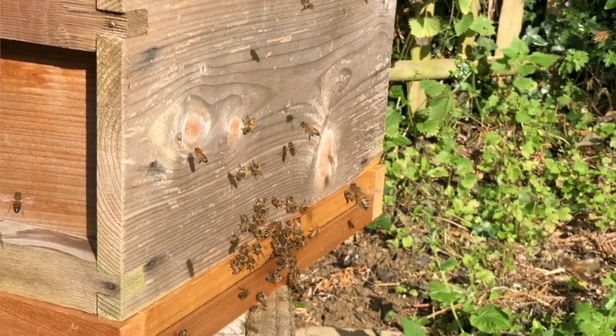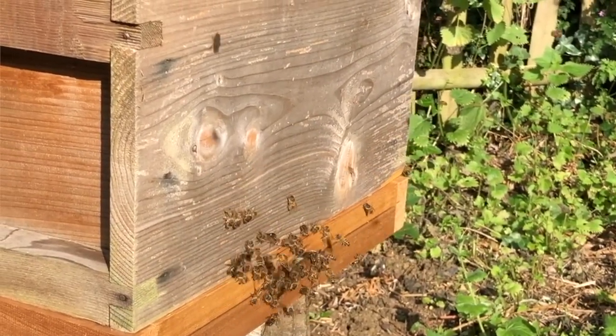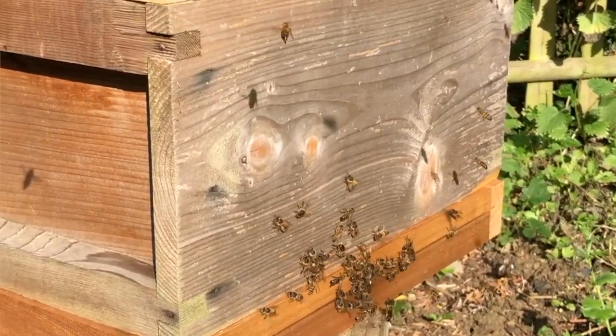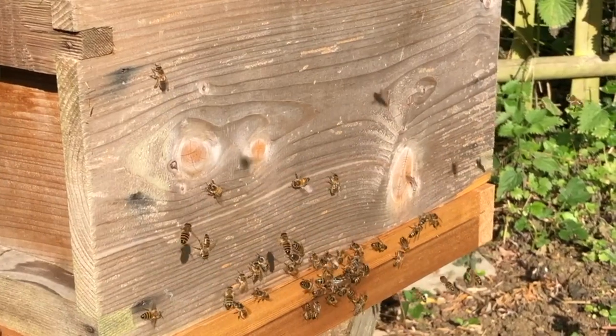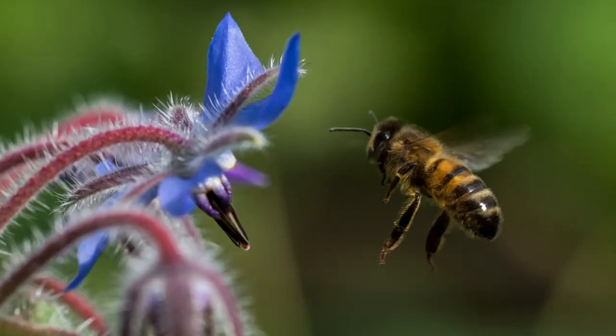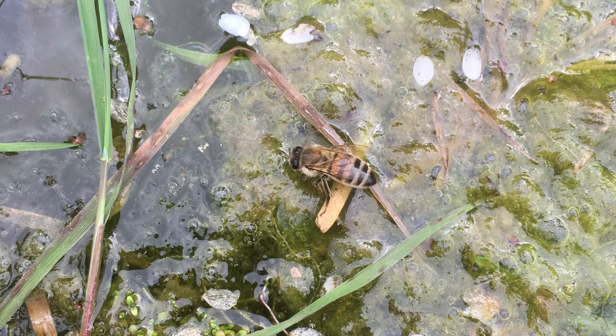When you look at a hive of bees you see all the bees flying out and it all looks very random and disorganised, with bees coming in and going out in a crazy world. But bees aren't like that — they're very organised creatures. If every bee just went out and looked for what she could find, some would be really successful, some wouldn't find anything, and some would find pretty average stuff.